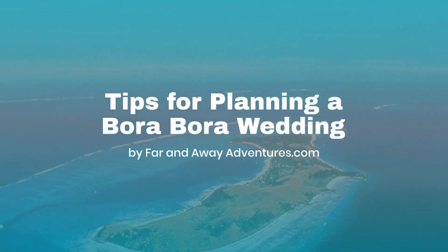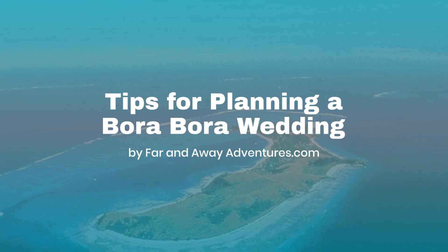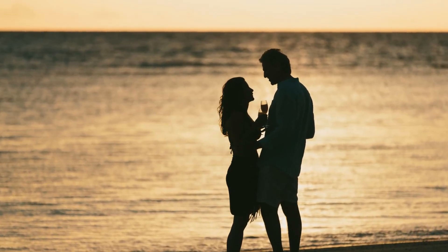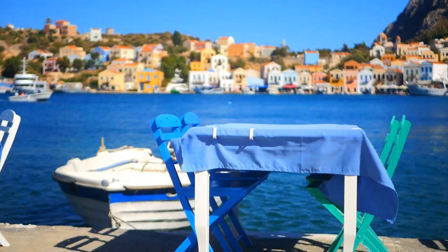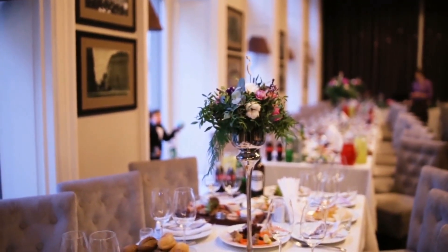Tahiti, the heart of French Polynesia, beckons couples with its azure waters and lush landscapes. It's a place where love and nature intertwine, creating the perfect canvas for a dream wedding. But how do you capture the essence of this paradise in your wedding decor and style? Let's dive into the inspiration that will make your special day as enchanting as the island itself.